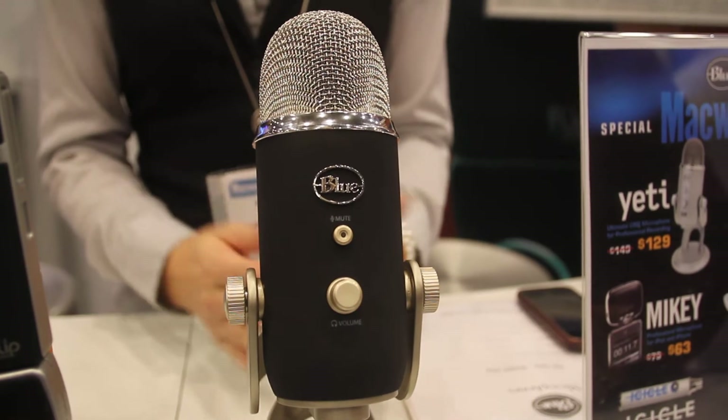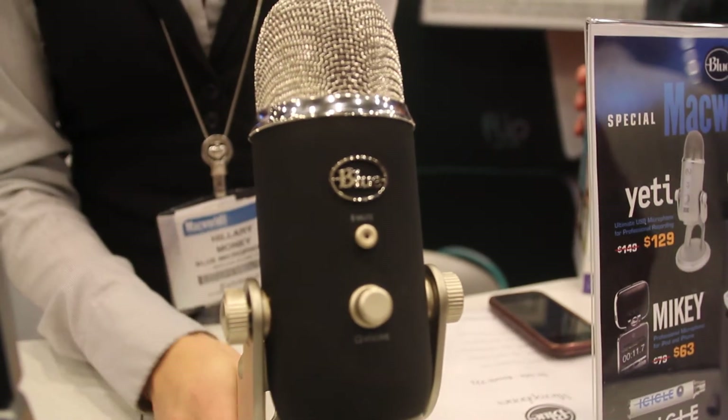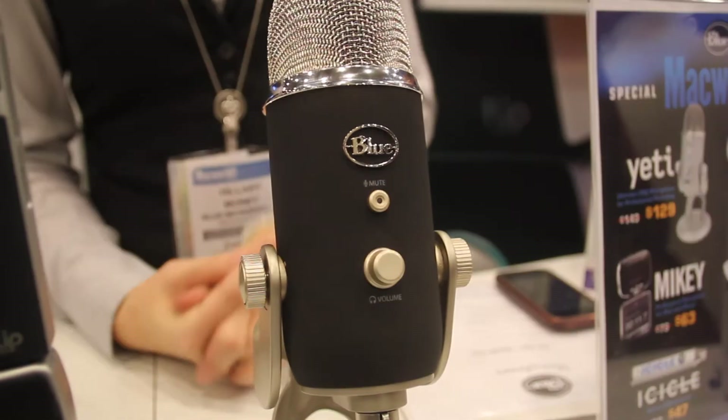The other thing it will do — where the original Yeti will do 16-bit, 48K, CD quality — Yeti Pro takes it just a little higher. It will do 24-bit, 192K. Four times higher. So you're going to get the highest digital resolution on the market. Yeti Pro will be out this month for $249.